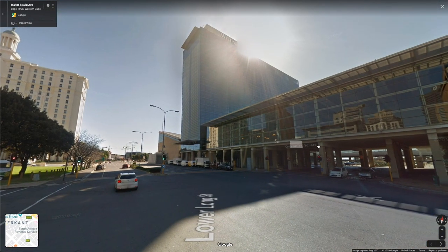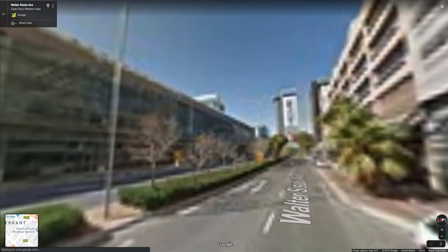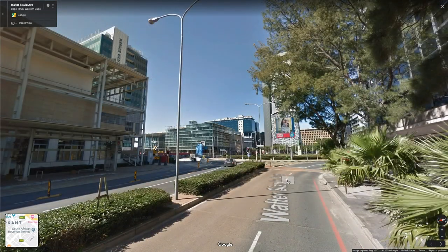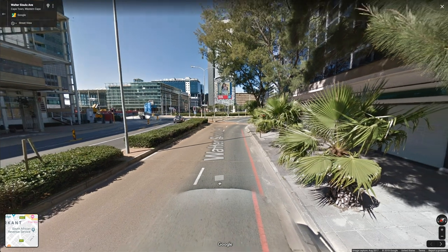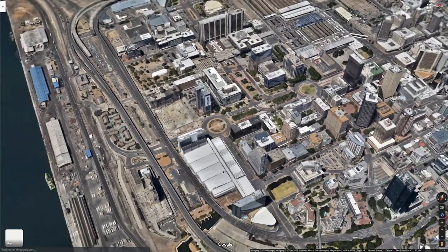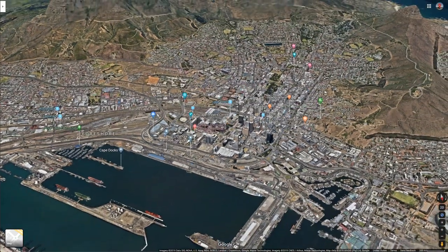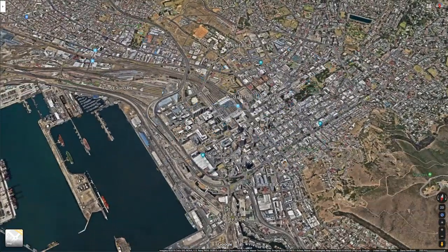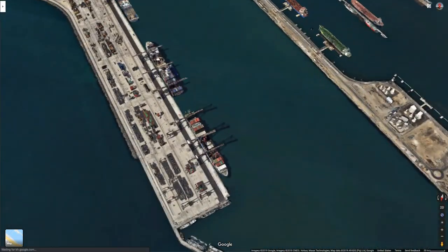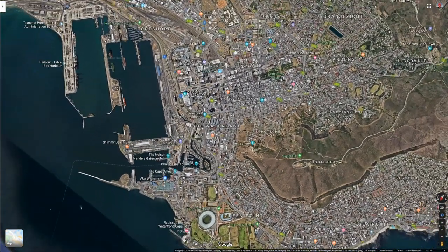This looks like a convention center — it's got that convention center look. The convention center where I live has the same look to it, I swear. Pretty standard I guess. Let's pop up and start getting a sense of this city. There's the convention center, and there's a big port here — ships unloading and loading, shipping containers, everything you'd expect from a port city. This has been a port city for ages.